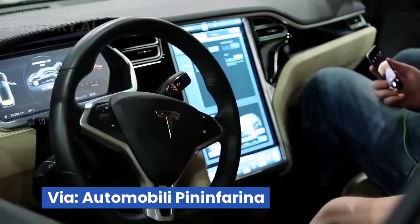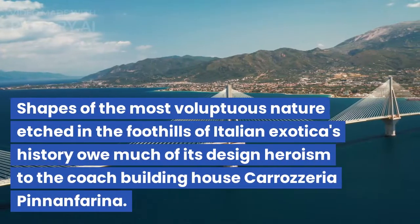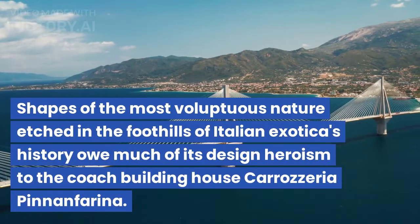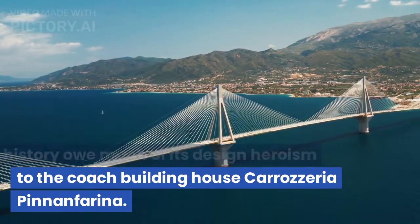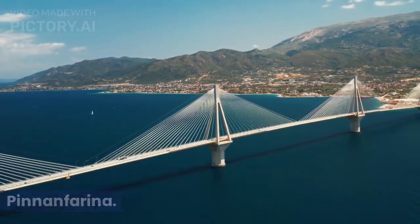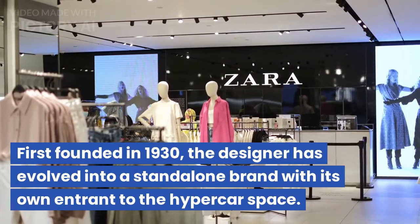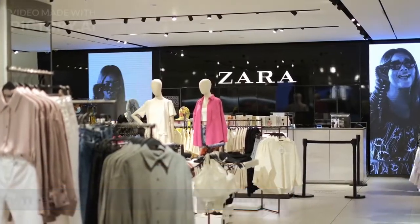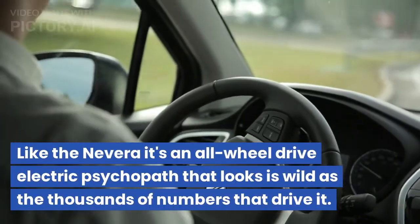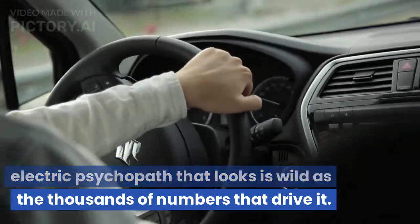1. Pininfarina Battista. Via Automobili Pininfarina — shapes of the most voluptuous nature etched in the foothills of Italian exotica's history owe much of their design heroism to the coach-building house Carrozzeria Pininfarina. First founded in 1930, the designer has evolved into a standalone brand with its own entrant to the hypercar space. Like the Nevera, it's an all-wheel-drive electric psychopath that looks as wild as the thousands of numbers that drive it.